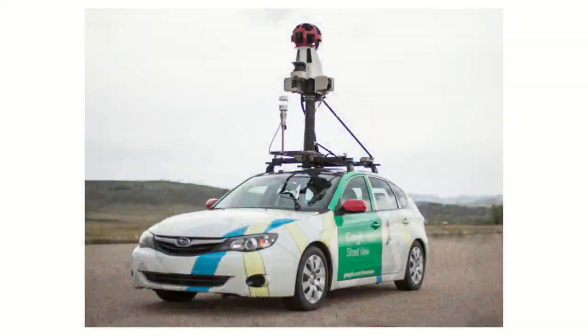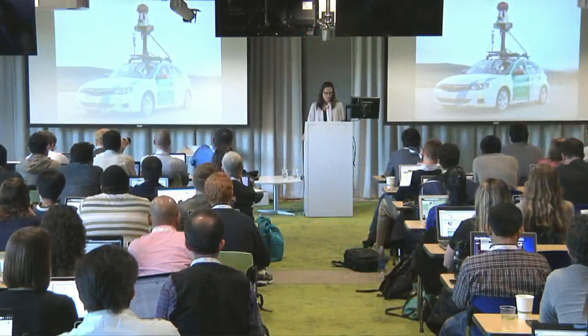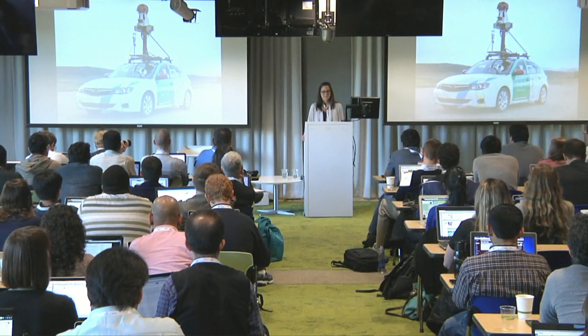We also knew that tacking on methane sensors to the existing network of stationary air quality sensors would not give us the granularity we needed. So in 2012, EDF approached Google with the idea of working together to measure air quality using mobile sensors. Google was really excited about this challenge and came on board.